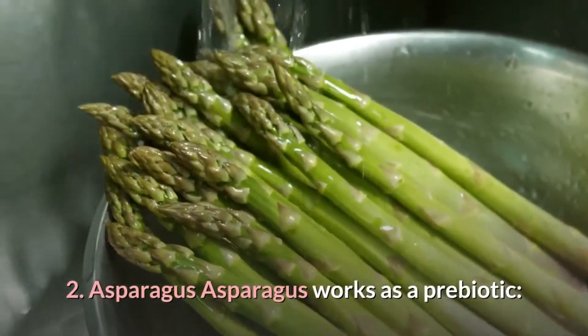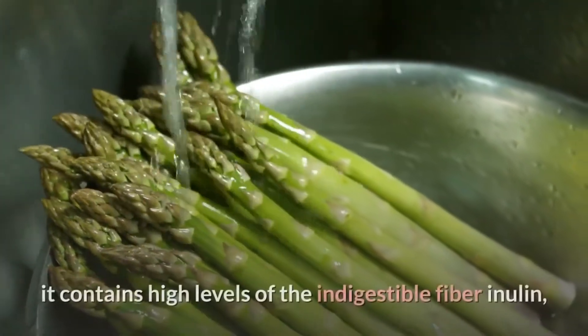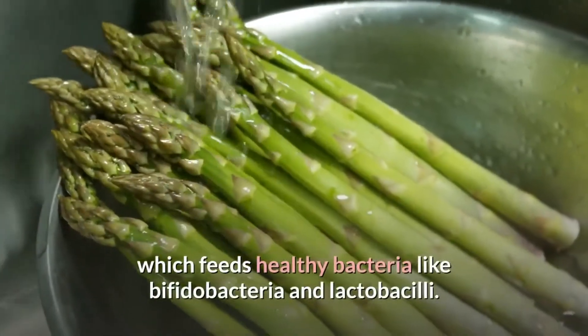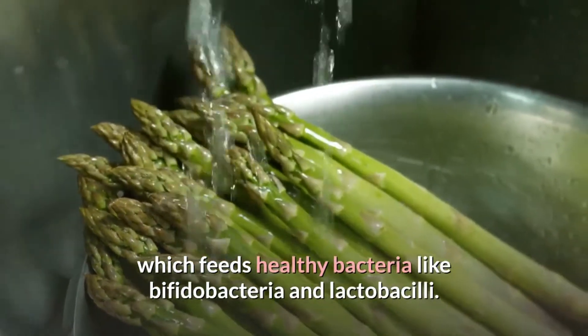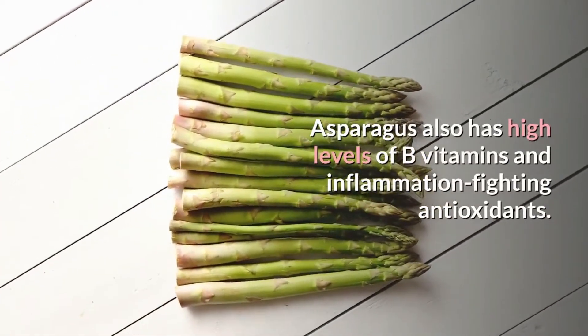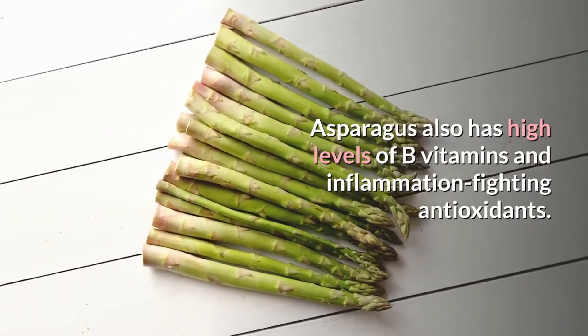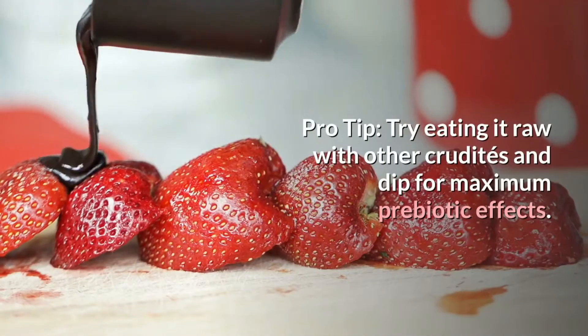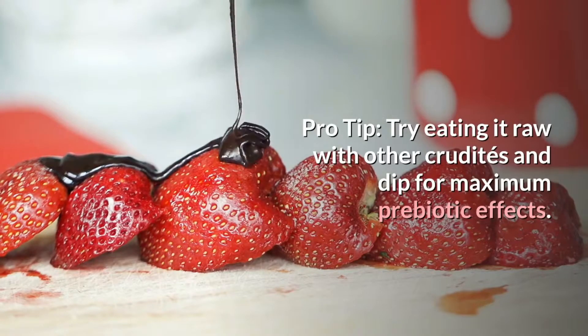2. Asparagus works as a prebiotic. It contains high levels of the indigestible fiber inulin, which feeds healthy bacteria like Bifidobacteria and Lactobacilli. Asparagus also has high levels of B vitamins and inflammation-fighting antioxidants. Pro tip: try eating it raw with other crudités and dip for maximum prebiotic effects.